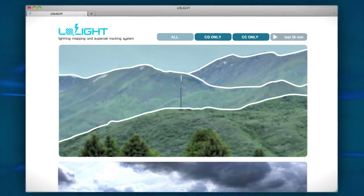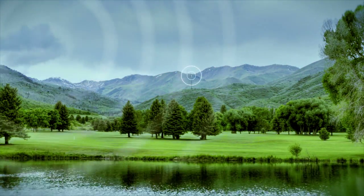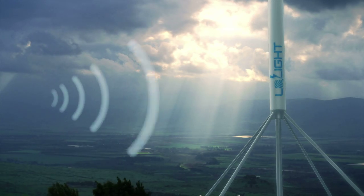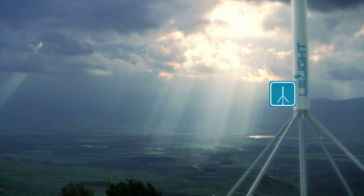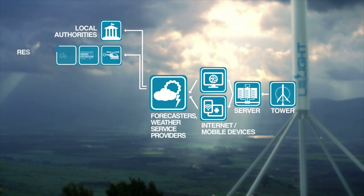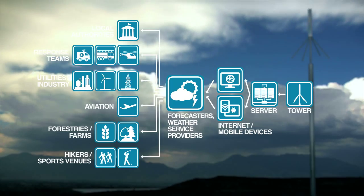Low Light integrated into alarm systems makes an affordable protection network of Senderland towers, each covering 125 square kilometres. By increasing awareness of the storm's progress, forecasters can act earlier and issue precise warnings about the severity of events well before their formation.